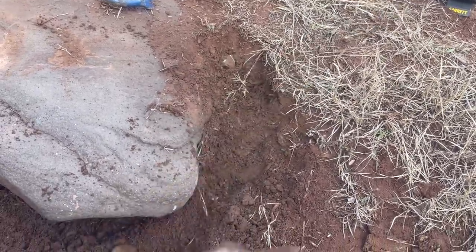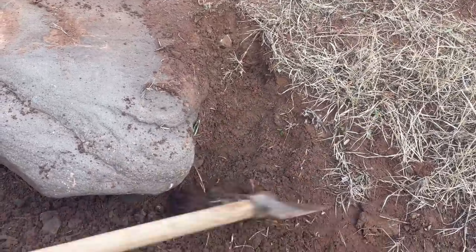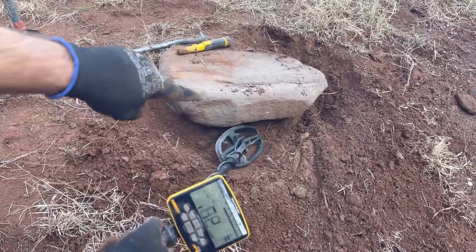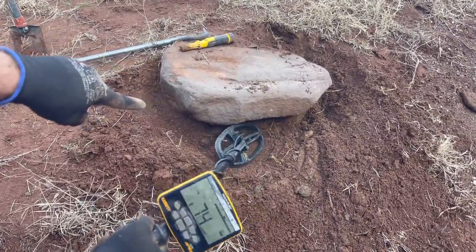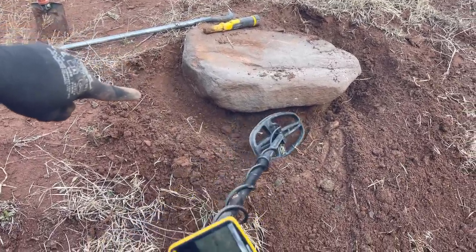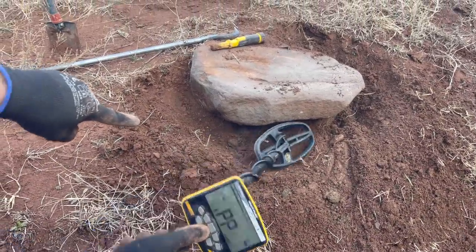Here is a mysterious stone. Now let's see if we're close to the treasure. The treasure must be deeper.